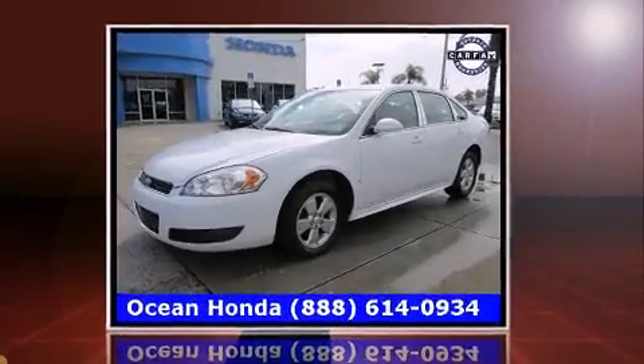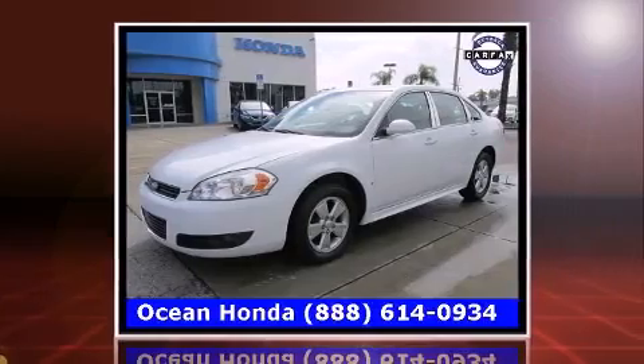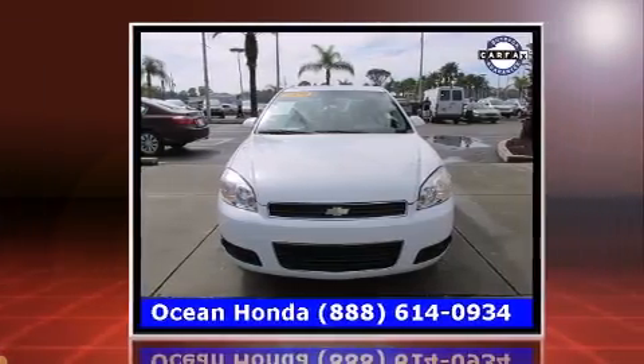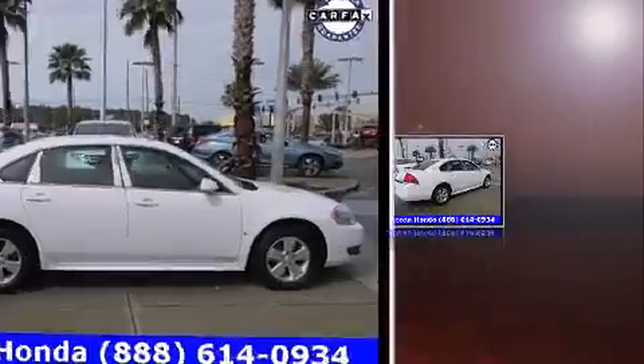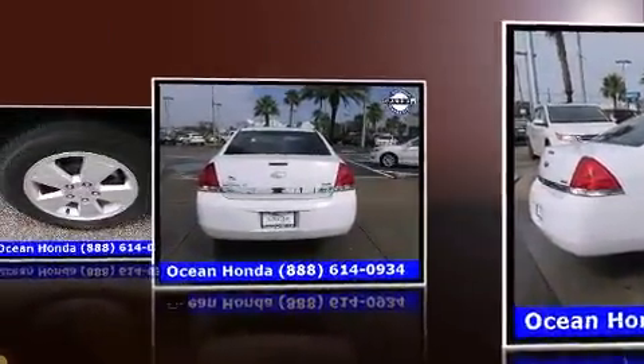Sensibility and practicality define the 2010 Chevrolet Impala. This four-door sedan just recently passed the 60,000 mile mark. It features a front-wheel drive platform, an automatic transmission, and the 3.5 liter six-cylinder engine. Chevrolet infused the interior with top-shelf amenities.